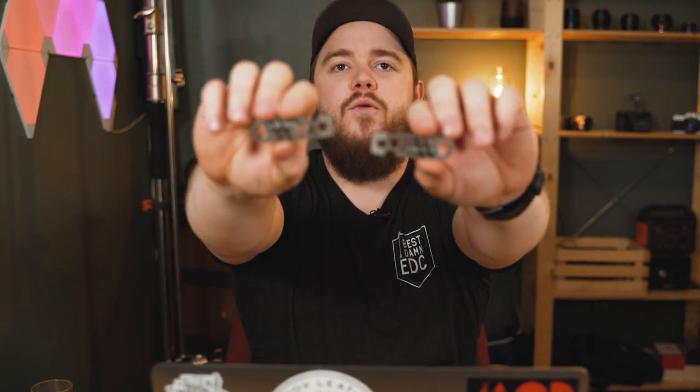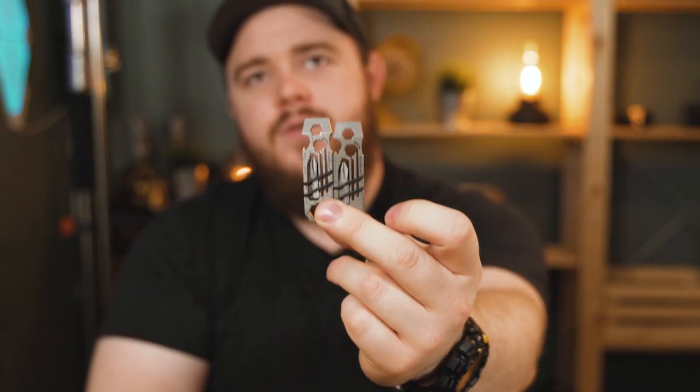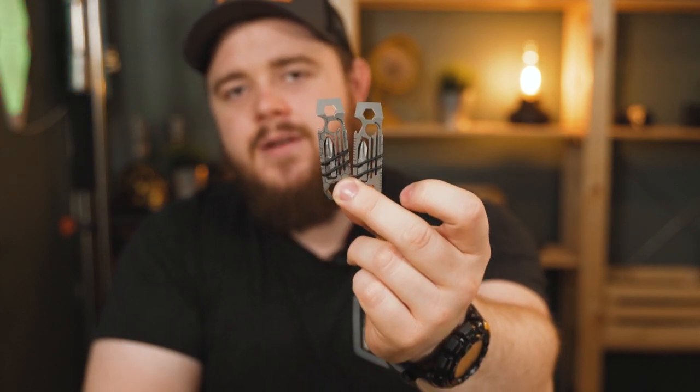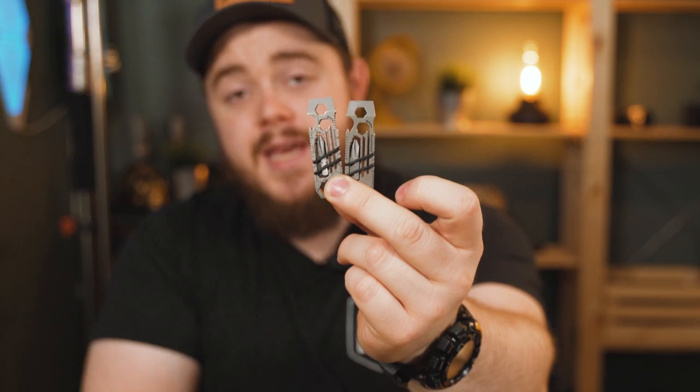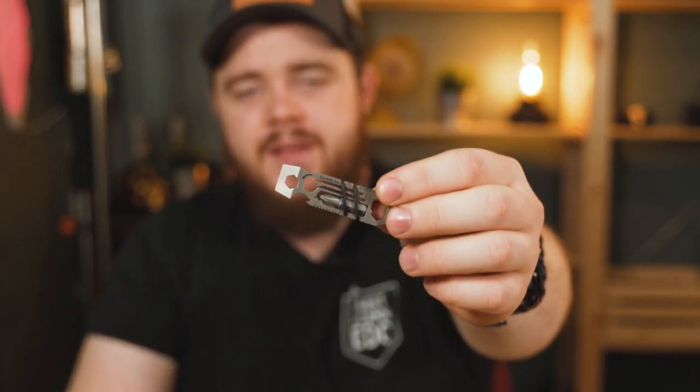I've done a lot of giveaways for these EDC Weeklys lately. I want to keep with that theme and do another giveaway, and this time, since I've got a spare, I'm going to give away an Ever Ratchet. I actually backed this on Indiegogo. I ended up getting two titanium ones, which was not the plan — I wanted to get a titanium and a stainless steel one. That didn't happen because I ordered two titaniums, so I'm going to give away the plain one, not the one with the honeycomb pattern. I also heard from a little bird that I'll be getting a special edition Ever Ratchet very, very soon, so keep your eyes open for that.